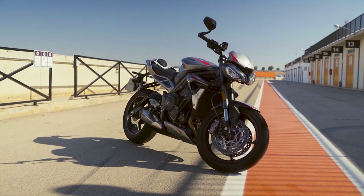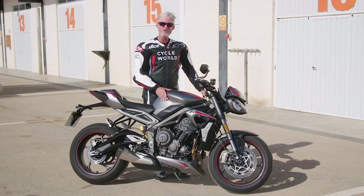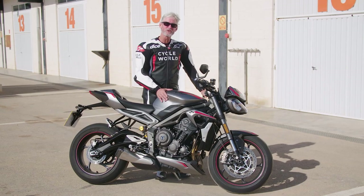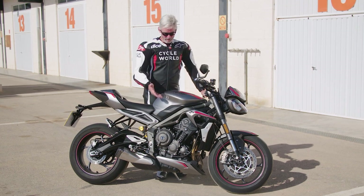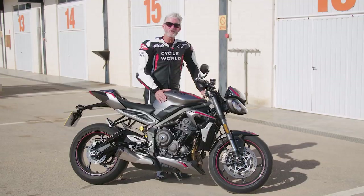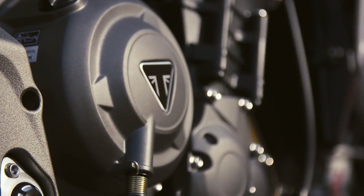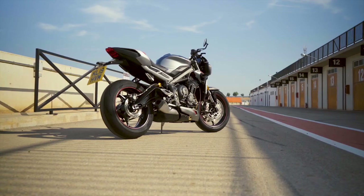The beauty of it is this 765 inline-3 engine is what is being used in Moto2, the World Championship, right now. 2019 was the first year for this triple in Moto2, and Triumph has learned quite a bit from being the spec engine supplier for that championship series. Some of that engineering has been applied to this powertrain.